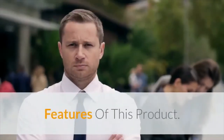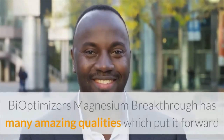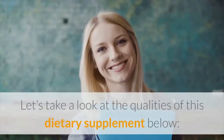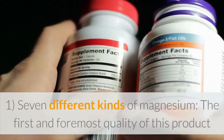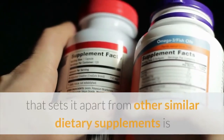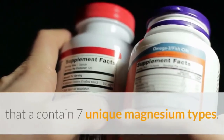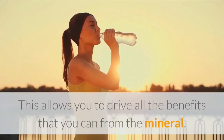Features of this product. BiOptimizers Magnesium Breakthrough has many amazing qualities which put it forward as a product worth trying. The first and foremost quality that sets it apart from other similar dietary supplements is that it contains seven unique magnesium types. This allows you to derive all the benefits that you can from the mineral.